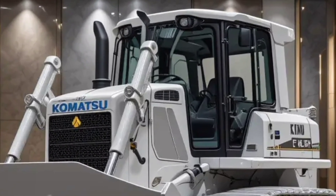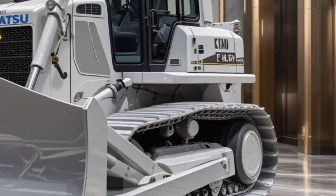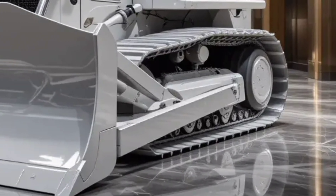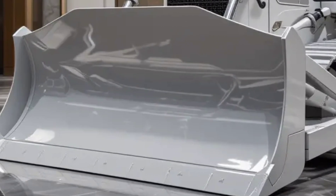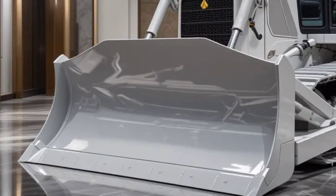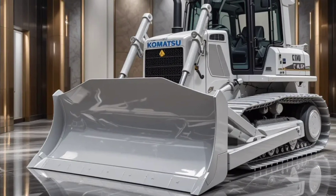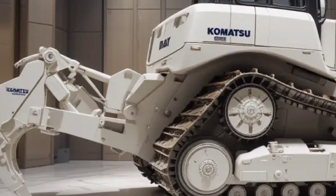One of the standout aspects of the D61EX PX is its balance between heavy-duty performance and agile maneuverability. The EX version provides superior traction on rough terrain, while the PX version offers a wider track for reduced ground pressure, ideal for softer ground. Both variants include Komatsu's signature automatic blade control, making grading faster and more accurate than ever before.